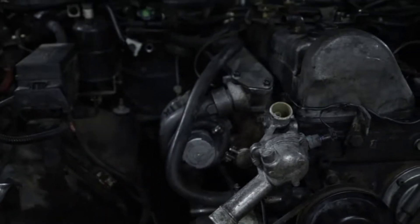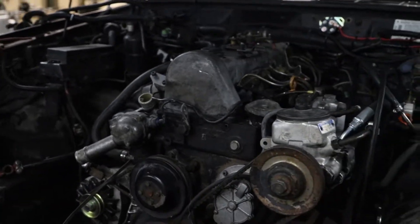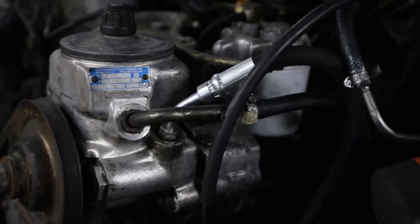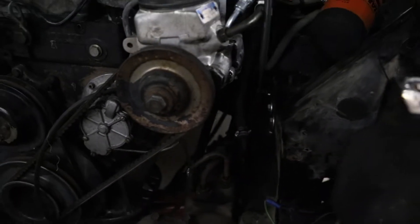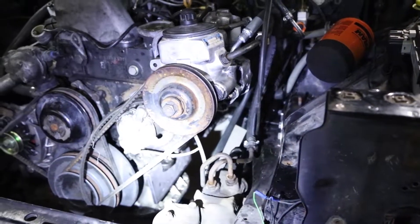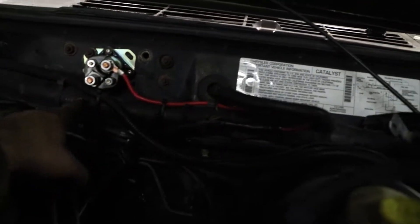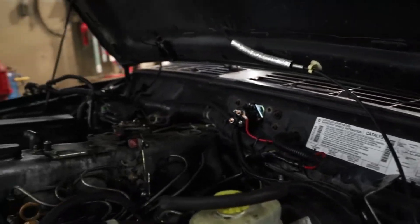Just to give you guys a rundown: the motor is mounted, the motor mounts are bolted in place, the transmission is in. Tonight what I was working on was power steering lines — the high pressure lines and the low pressure lines. And I started wiring up the solenoid for the glow plugs. My glow plugs are going to be on a manual switch.